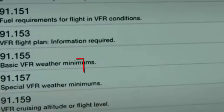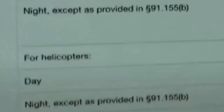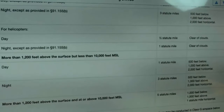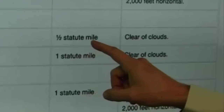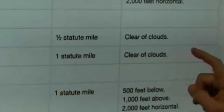We go to 91.155 under Part 91 and scroll to Class G under the heading for helicopters. For helicopters, day and night: the day minimum is one-half statute mile, clear of clouds. Night is one statute mile, clear of clouds.